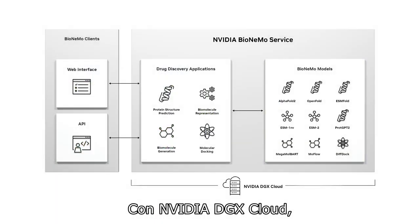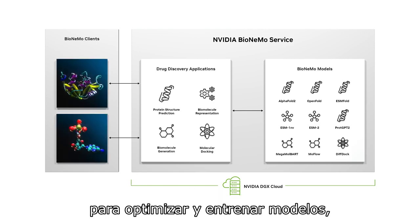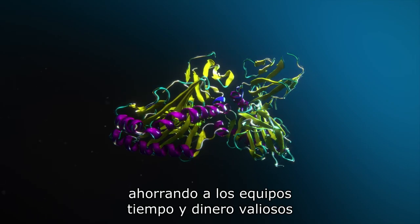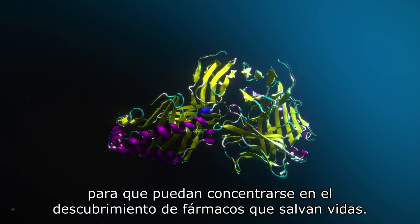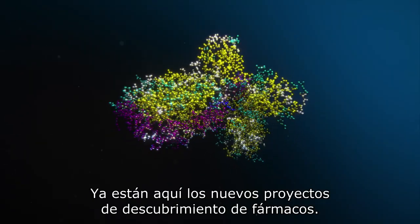With NVIDIA DGX Cloud, BioNemo also provides on-demand supercomputing infrastructure to further optimize and train models, saving teams valuable time and money so they can focus on discovering life-saving medicines.